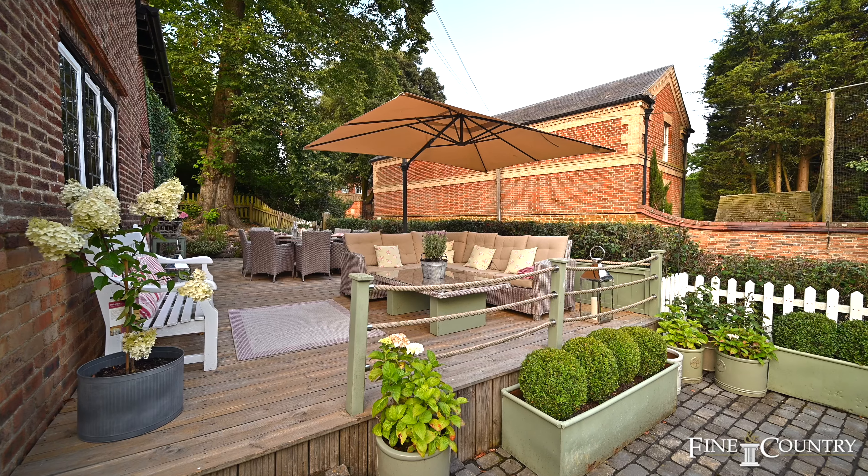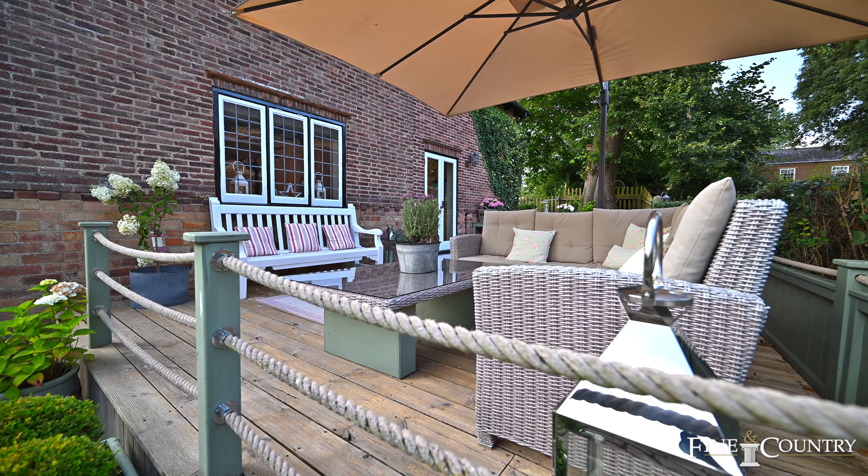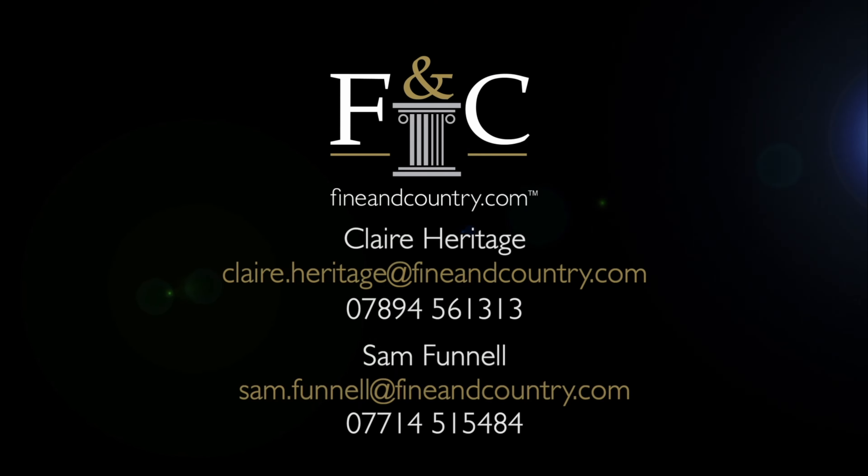You join us at the end of the tour of One Manor Cottage where we're sat on this beautiful raised terrace, perfect for summer entertaining. If you would like any further information or if you would like to join us for an exclusive viewing, then please contact us on the details that are about to follow. Thank you!